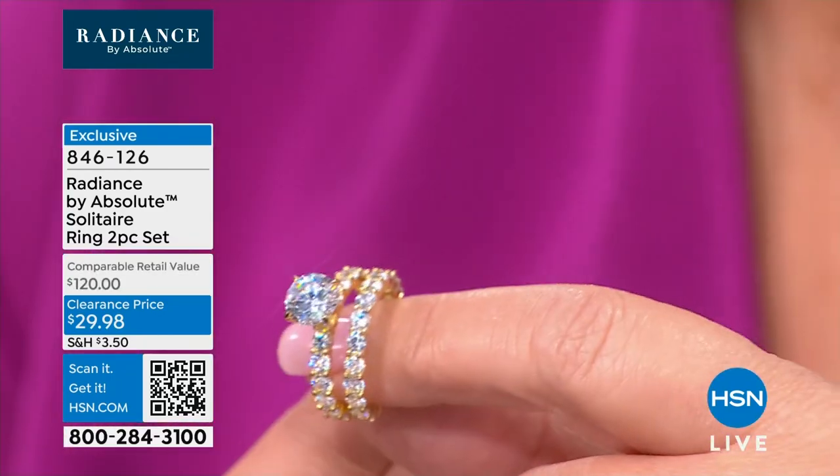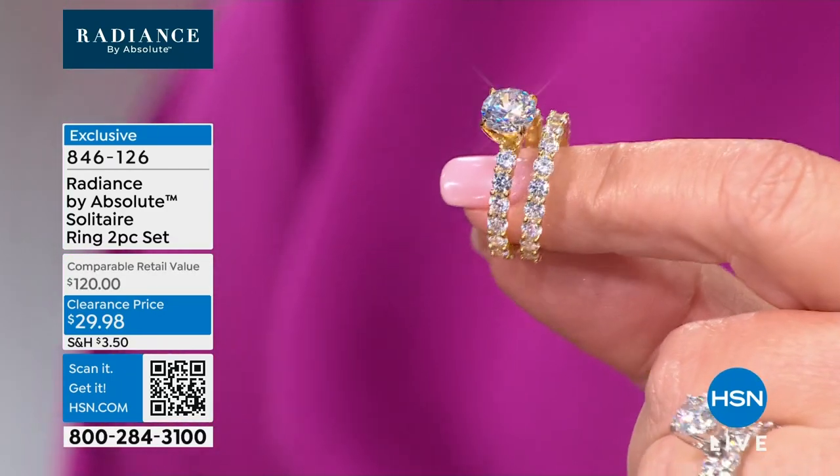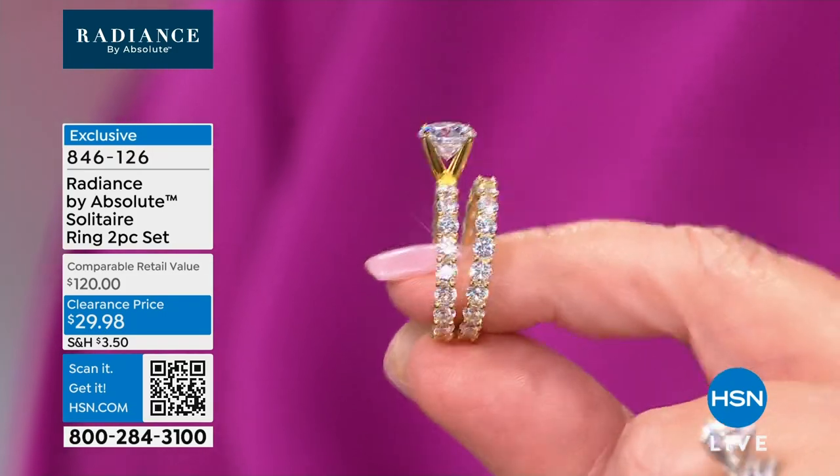I loved every minute of it. I had several different rings I'd change out — I didn't have to be married to one ring. That's the fun thing about Absolute: you can change your ring every day. You buy diamonds and that's a huge investment — you better love it and you better not lose it. With Absolute, it's effortless, carefree, exciting. You get to have all the different cuts and shapes and sizes. And it's $29.98.